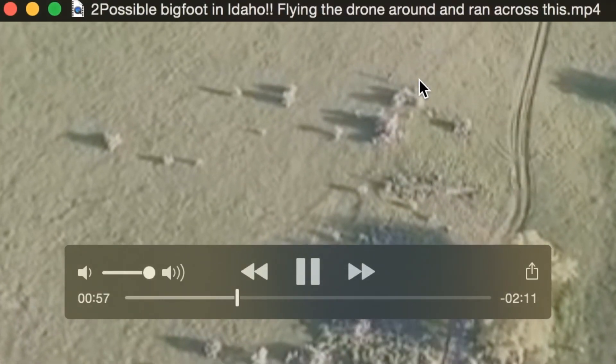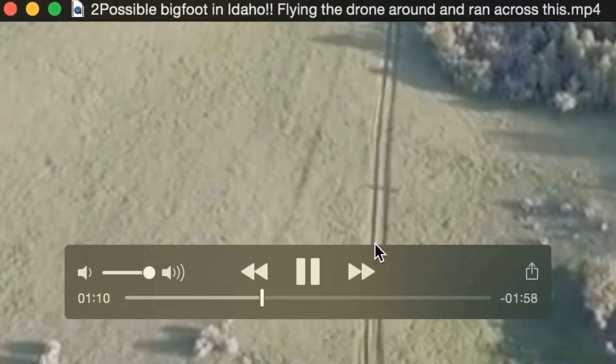So as you can see, it's right here running across the screen and it's just too small. There's no detail. You can't say it's for sure a Bigfoot or Sasquatch. We're going to go into some details here in a second. We're going to compare it to the size of that road that it just ran across.